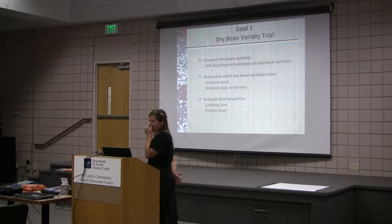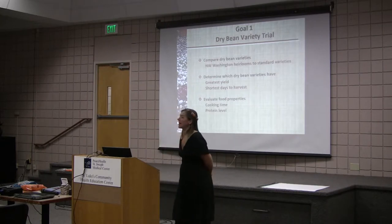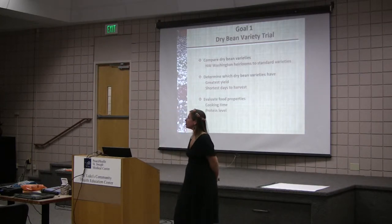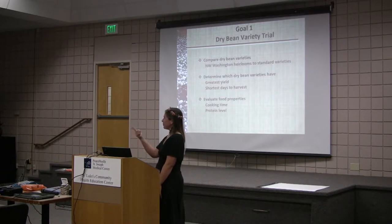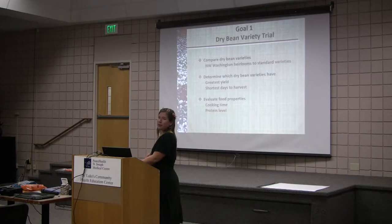The first goal with my variety trial is to compare dry bean varieties. We're comparing these to see which ones have the highest yield and the shortest days to harvest, because those are what we want. We're also evaluating food properties, because when farmers come to the market their customers ask two things: how much protein do these have, and how long will it take to cook?